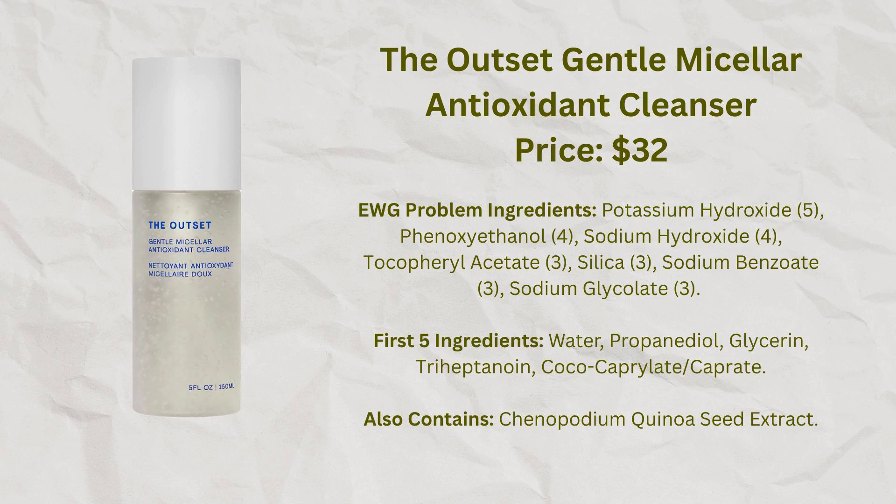For the summer months I really like the Outset Gentle Micellar Antioxidant Cleanser. This one does have a little bit of foaming to it, and especially for the summer months when my face is a little sweaty and less dry than in winter, this has been a very nice product for me.